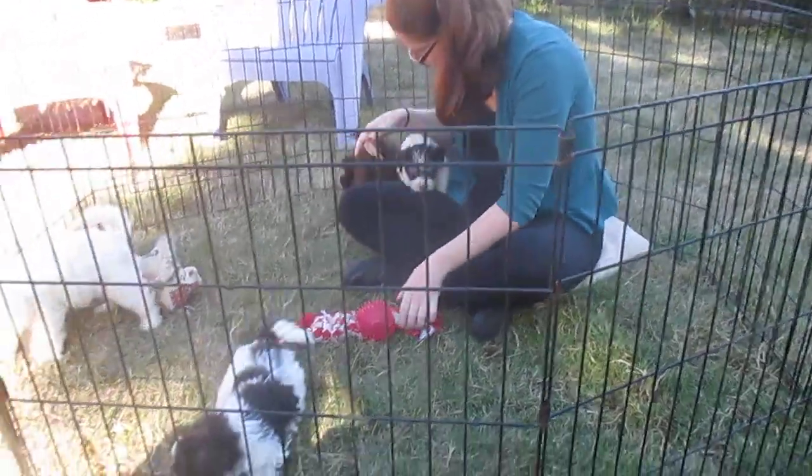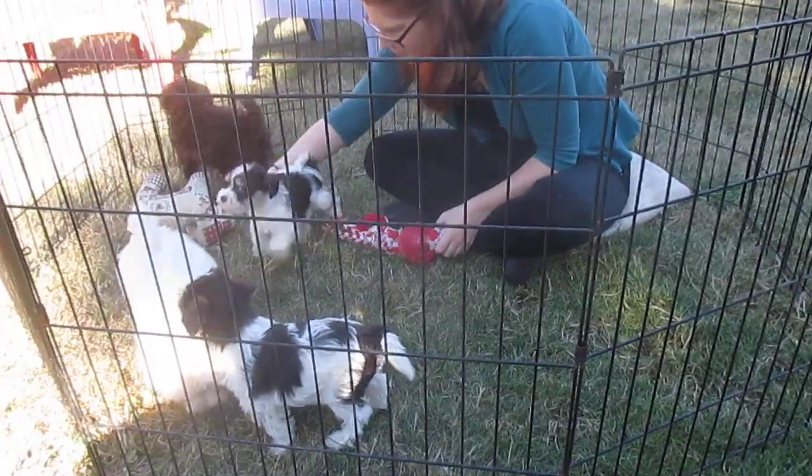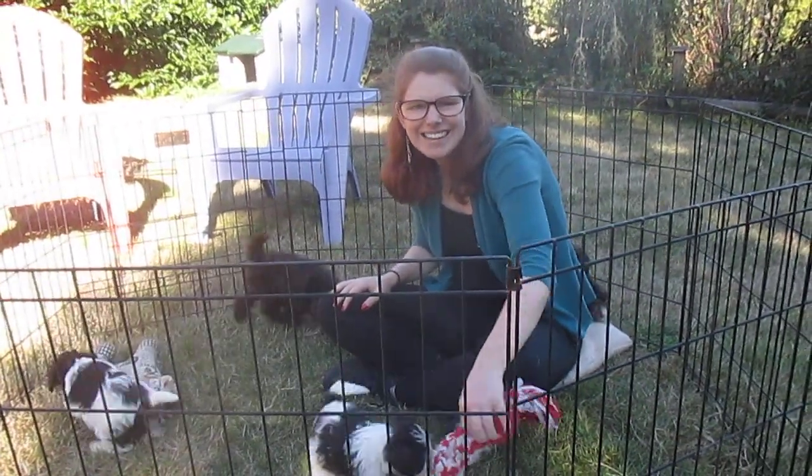I think that gives everybody a good chance to see how their pup is doing. I want to thank you very much for your assistance, and have a lovely day. Thank you.